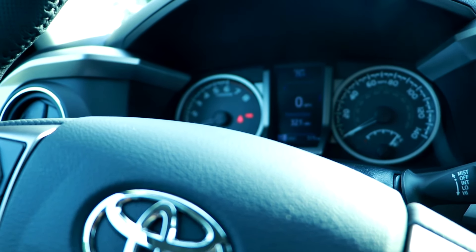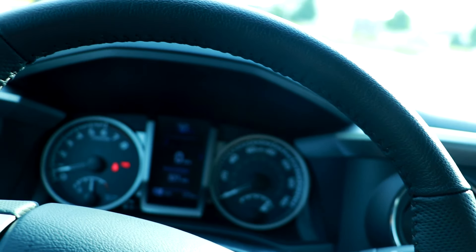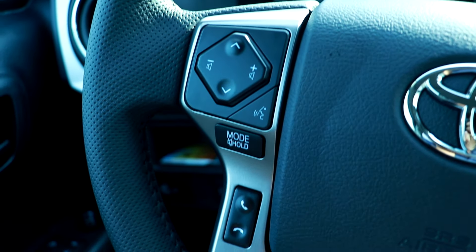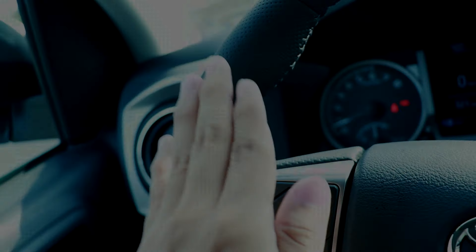That and the steering wheel — the steering wheel from the last one is such an upgrade. It's leather. It feels so good. I'm so happy with all the controls they got on there. I feel like none of those are unnecessary, and I'm actually really happy with that.